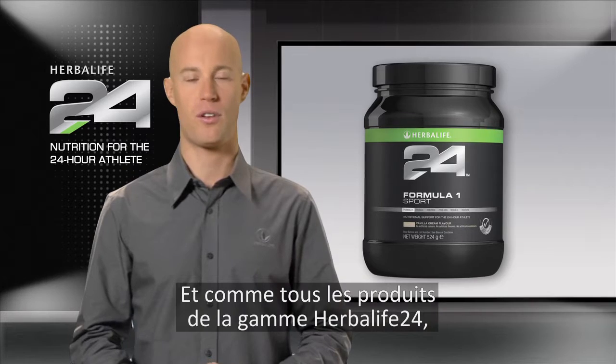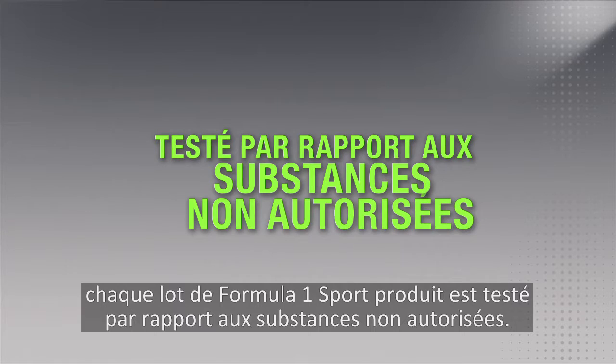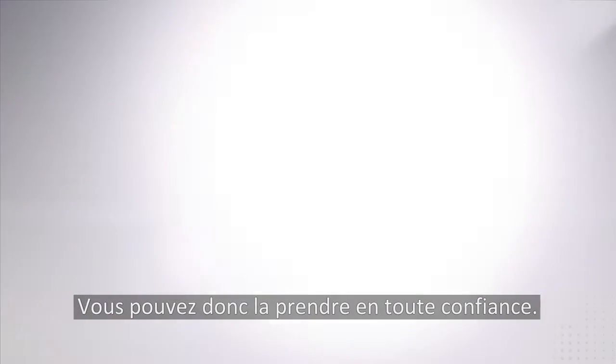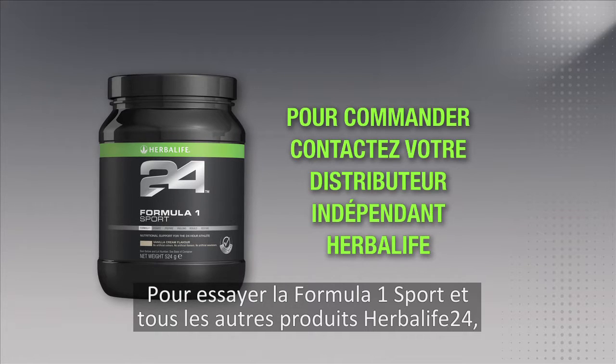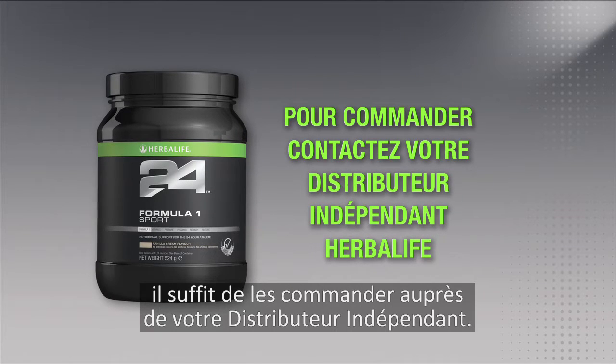As with all the products in the Herbalife 24 line, every batch of Formula One Sport product is fully tested for banned substances, so you can have complete confidence in our product. You can try Formula One Sport and all of our great Herbalife 24 products by ordering today from an Herbalife Independent Distributor.